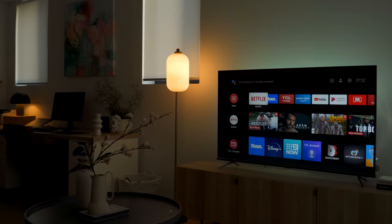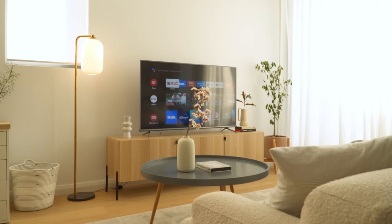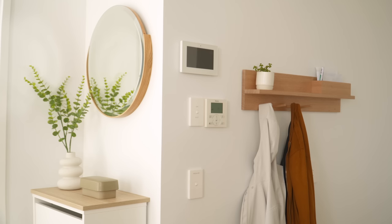And that wraps up the makeover and tour of this apartment. Everything shown in this video will be linked in the description below. For more ideas and inspiration, you can check out my playlist for this series or the makeovers I've done on my own apartment. If you have any questions, please let me know in the comment section below and I'll try my best to answer them. Thanks for watching and I'll see you in the next one.